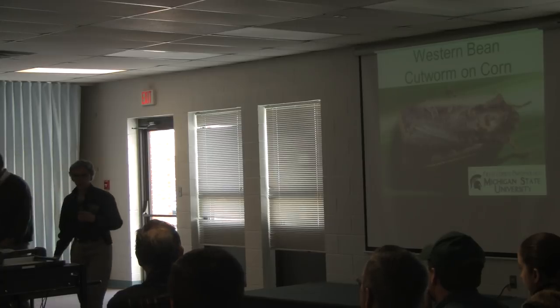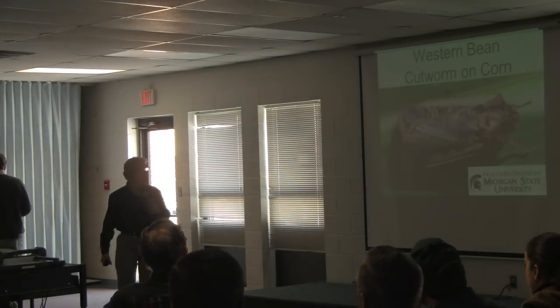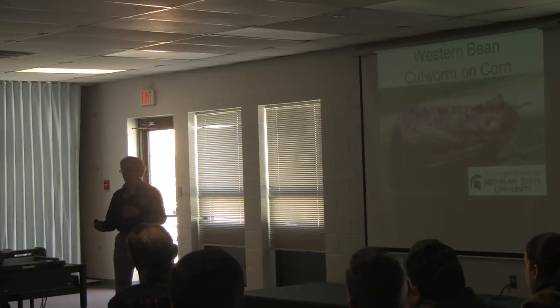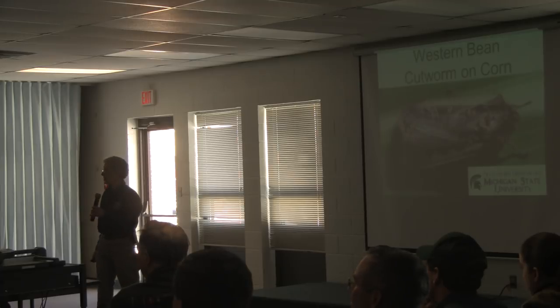So we're going to talk about western bean cutworms today. Stop me as we go along if you have any questions. And I have a lot of pictures, but it's so light in here. Martin's going to try to turn off one more set of lights, but I don't know if it's going to help.